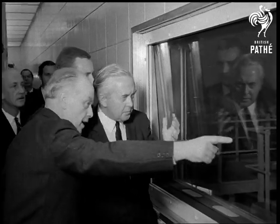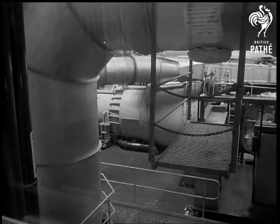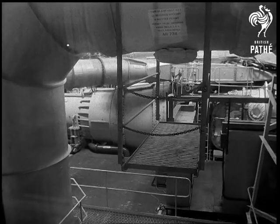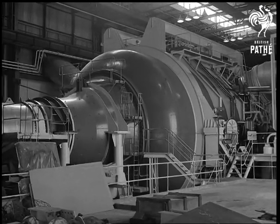Mr. Wilson took a closer look at the Olympus engine already installed in the giant testbed. Earlier, the Prime Minister had said that the British aircraft industry had much to gain from our entry into the common market, particularly in spreading research and development costs.